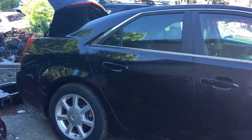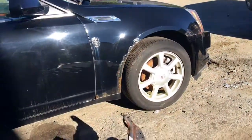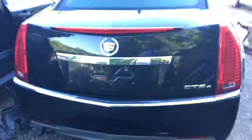Doors look good, wheels look good. It's got a little ding right here in the quarter. Rear bumper's good, lid's good.